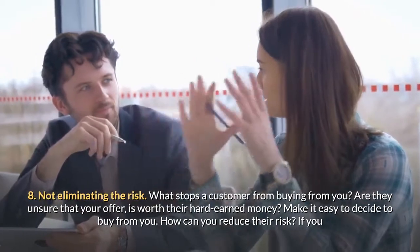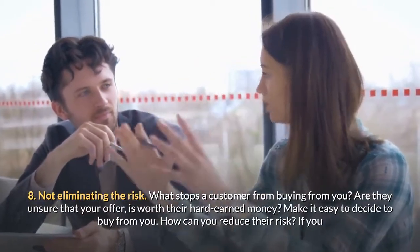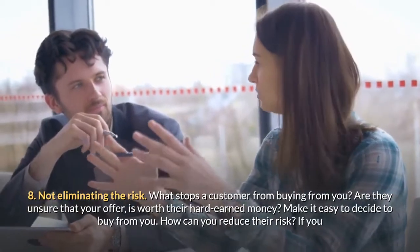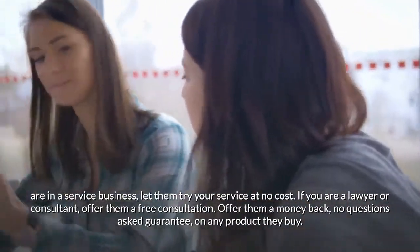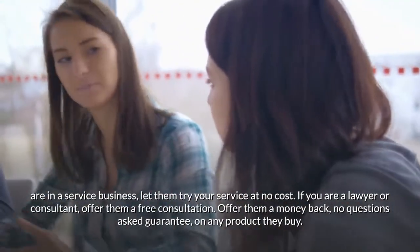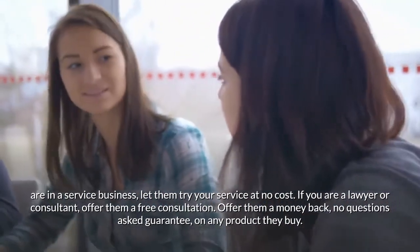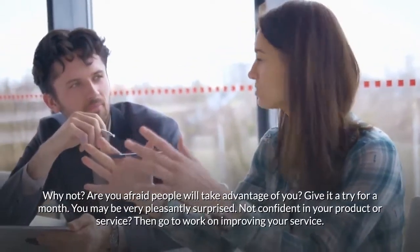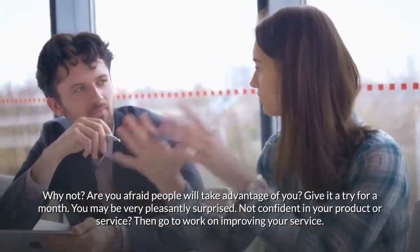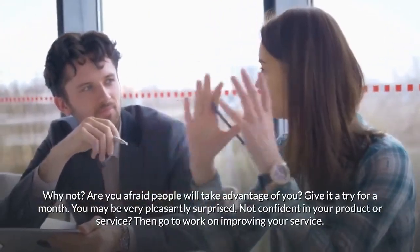Mistake eight: not eliminating the risk. What stops a customer from buying from you? They may be unsure your offer is worth their hard-earned money. Make it easy to decide to buy. If you're in a service business, let them try your service at no cost. If you're a lawyer or consultant, offer a free consultation. Offer a money-back, no-questions-asked guarantee. Give it a try for a month — you may be pleasantly surprised. If you're not confident in your product, go to work on improving it.